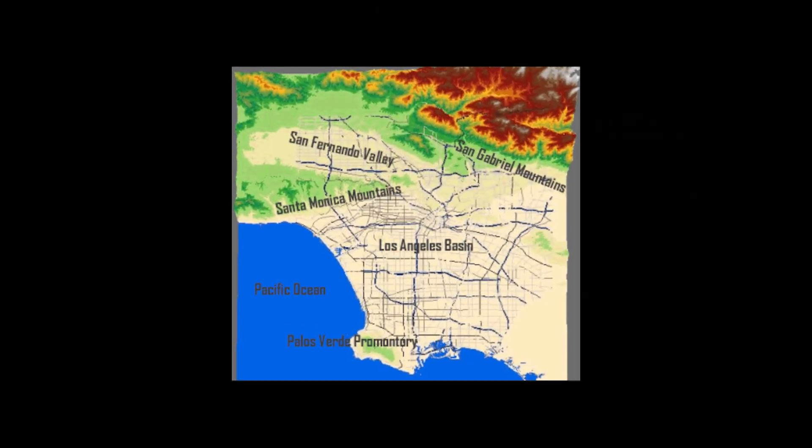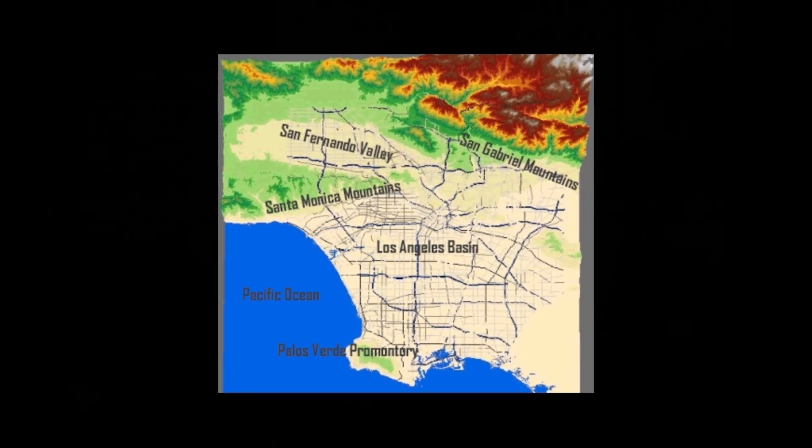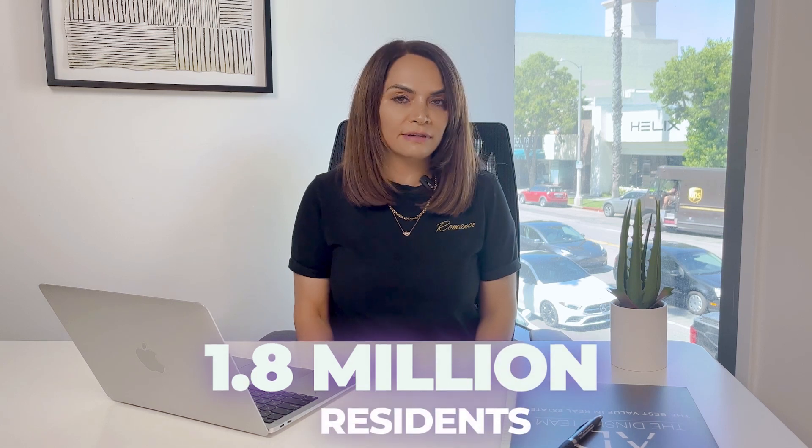It's bordered by the Santa Monica Mountains to the south and the San Gabriel Mountains, which are to the north. And it covers an area of approximately 260 square miles and there are around 1.8 million residents here.